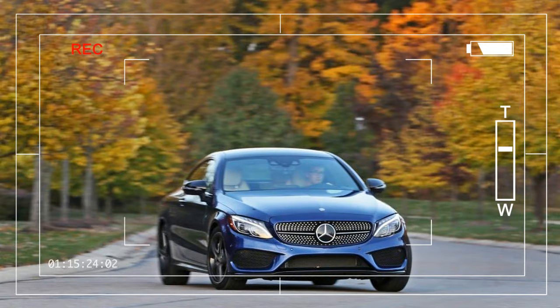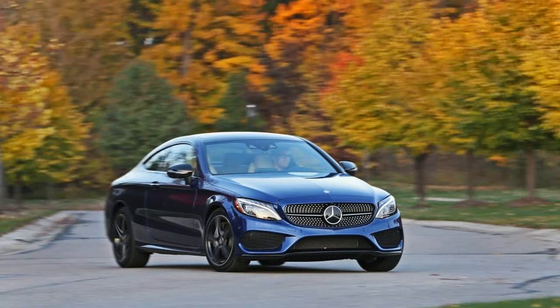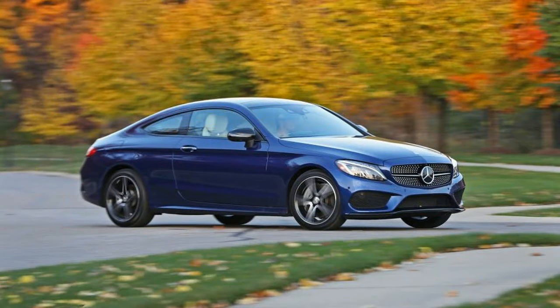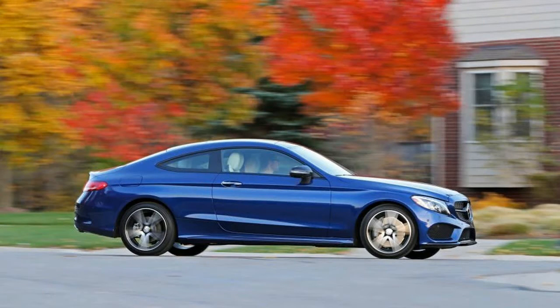The two-door Mercedes-Benz C-Class now wears a form-fitting dress that emphasizes its curves in all the right places, which means it now closely resembles the bigger and far pricier S-Class Coupe. When it introduced this new model for 2017, Mercedes emphasized that its lowered roof and seating position make it more of a driver's car than its predecessor, which was pretty much just a two-door version of the sedan in terms of looks and driving character.